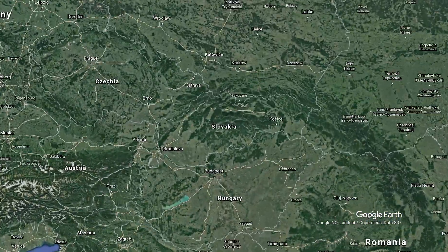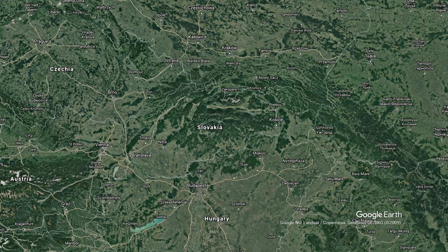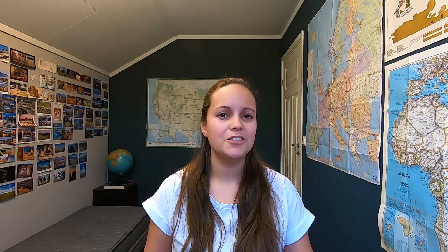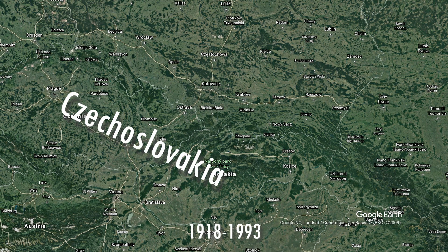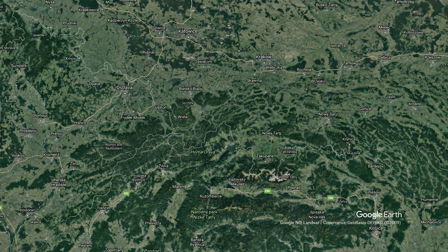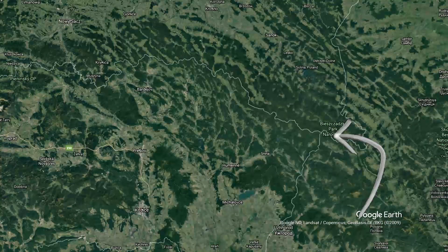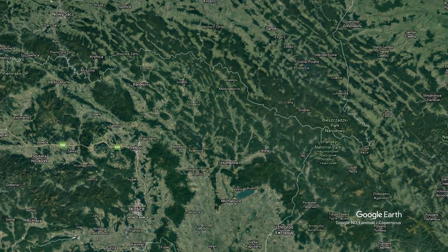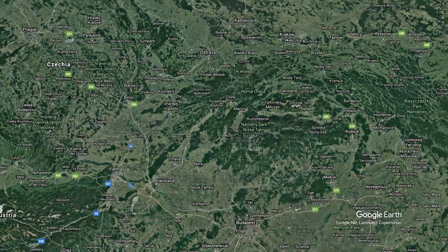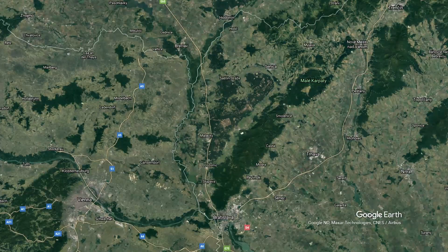Now let's zoom in. Slovakia is a landlocked country in central Europe. It borders five countries: Poland, Ukraine, Hungary, Austria, and Czechia. Do you remember Czechoslovakia? It was a country from 1918 to 1993. The westernmost point lies here bordering Poland, the easternmost point marks the tri-point border with Poland and Ukraine, the southernmost point lies in the Danube River bordering Hungary, and the westernmost point borders Austria, not far from Vienna.